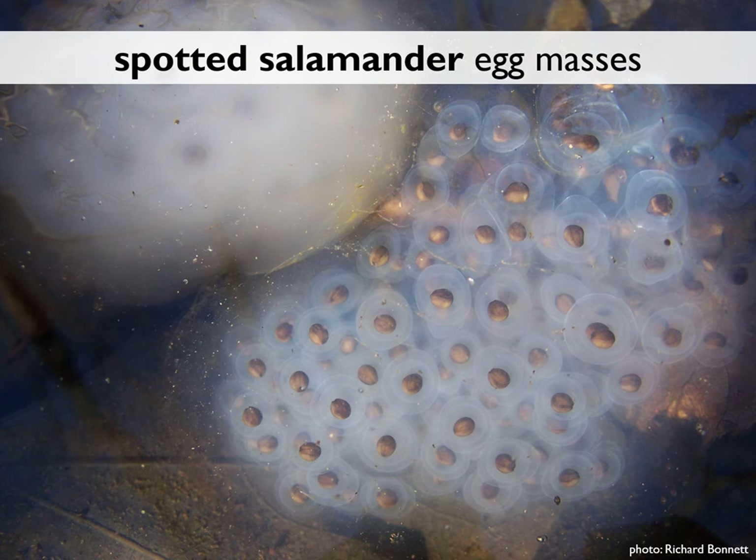In addition, spotted salamander eggs often have a visible wide membrane around each individual embryo that gives the eggs a glowing appearance. The outer casing can be clear or milky white in color — this is just a genetic difference like hair color.